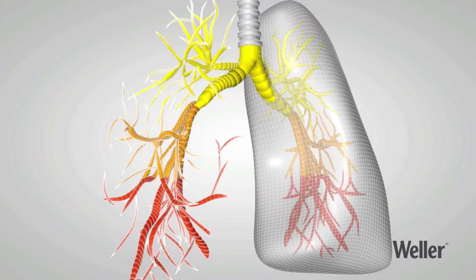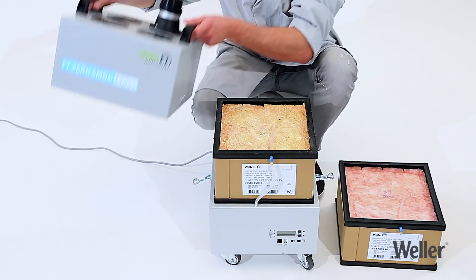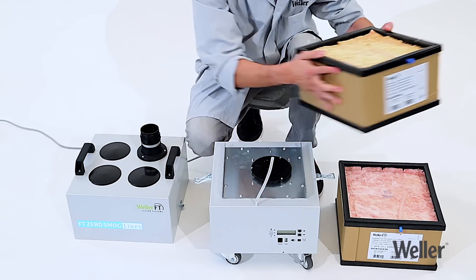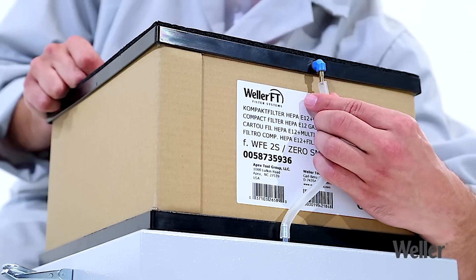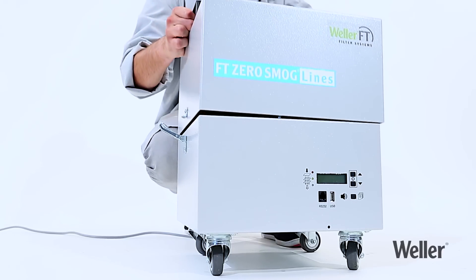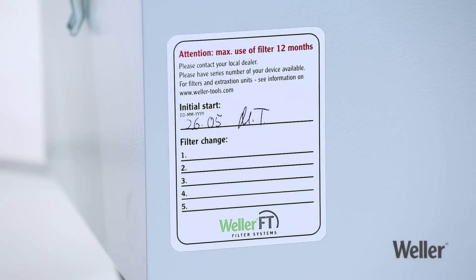Weller FT's advanced extraction systems and filter systems counteract these effects. Replacing the filter is quick and easy. Weller FT filter systems have a pre-filter and a main filter. Provided these are replaced regularly, they provide your working environment with optimum protection against emissions. You can write the date on the sticker provided every time you replace the filter. This enables you to keep track of your system's overall condition.